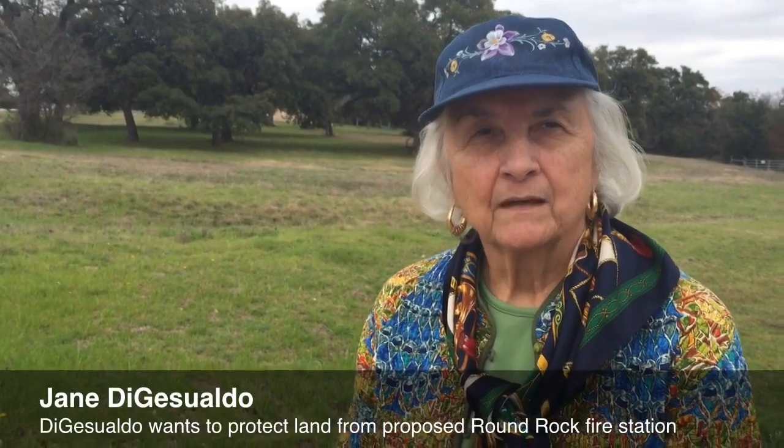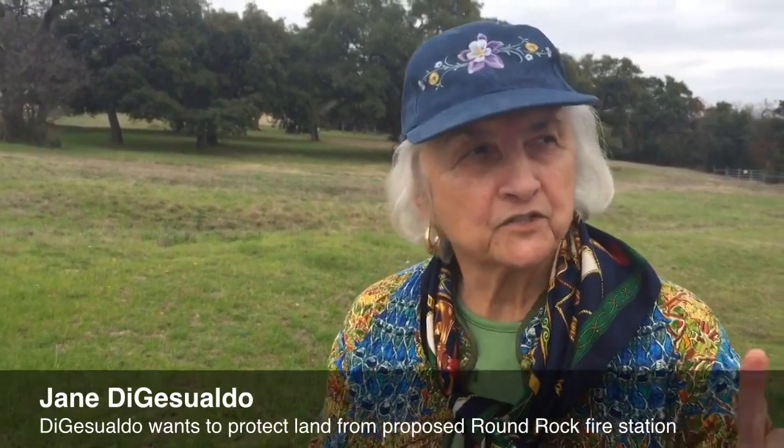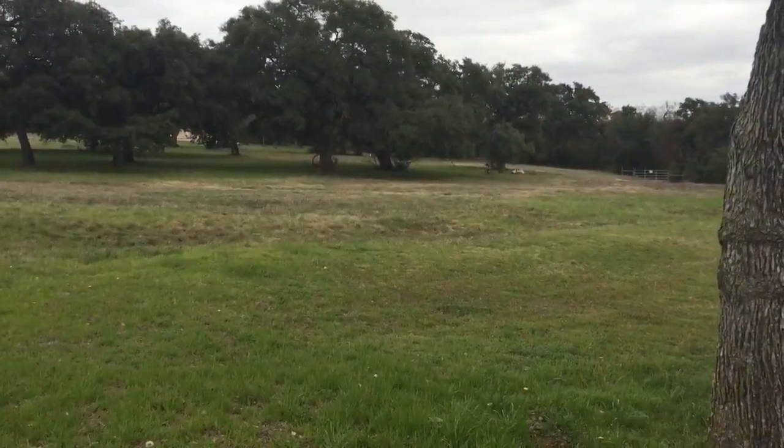Jane DeGiswaldo, resident of Tonka Springs. We're standing in Tonka Springs and that's Round Rock City Limits. This property has been open land for a wonderful time.